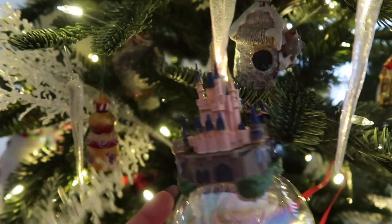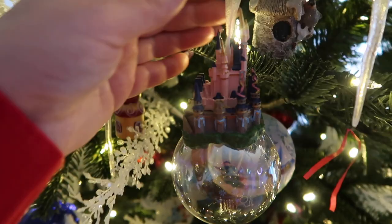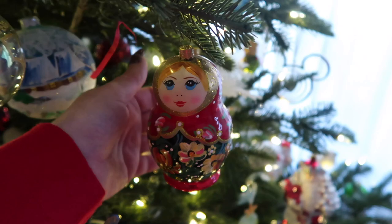This ornament we picked up in Disney World when we were there during the summer. It's really pretty. I don't think this is glass, but I'm sure this is probably pretty breakable.